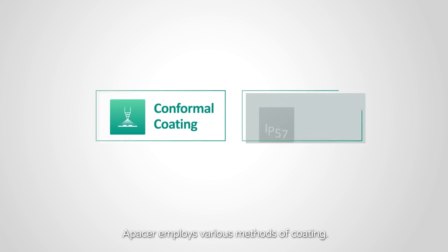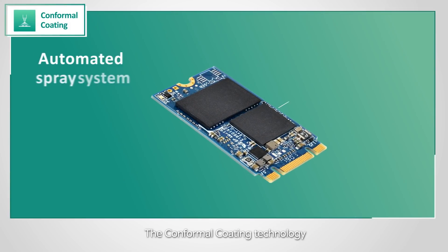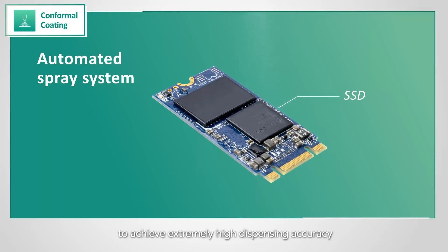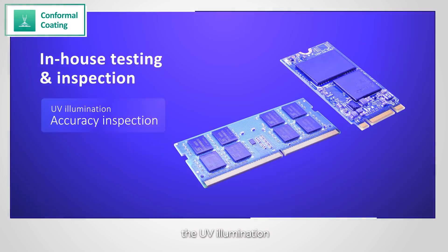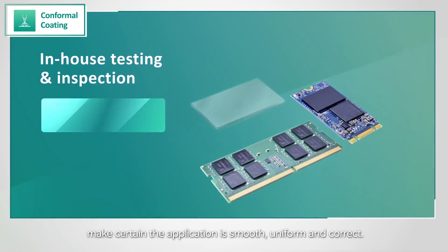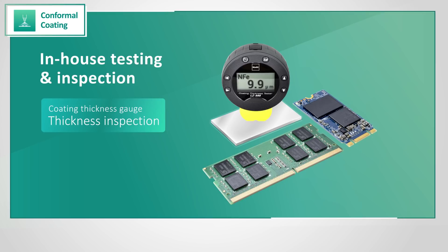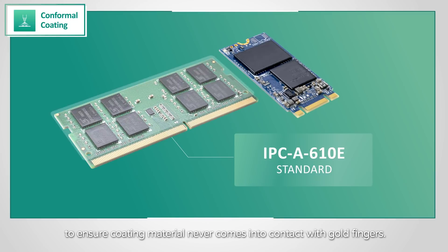APACER employs various methods of coating. The conformal coating technology uses an automated spray system to achieve extremely high dispensing accuracy. Along with strict in-house testing and inspection, the UV illumination and thickness gauge makes certain the application is smooth, uniform, and correct. The procedure also follows the IPC-A-610E standard to ensure coating material never comes into contact with gold fingers.